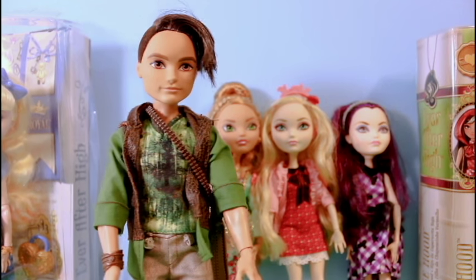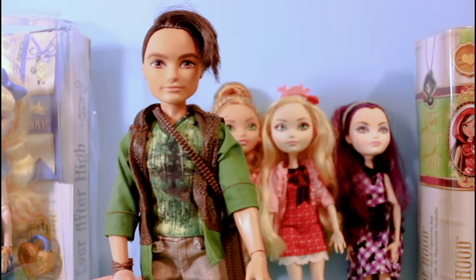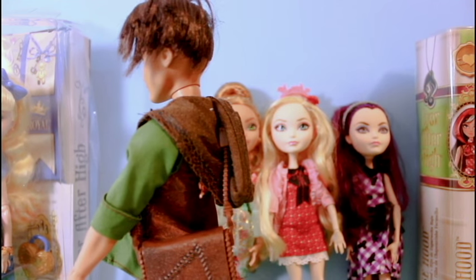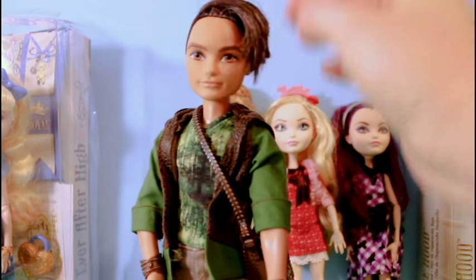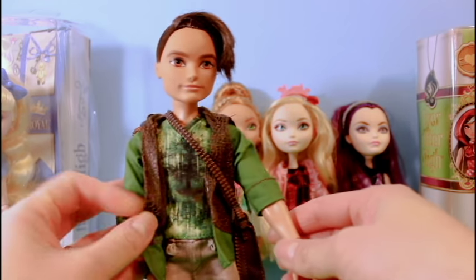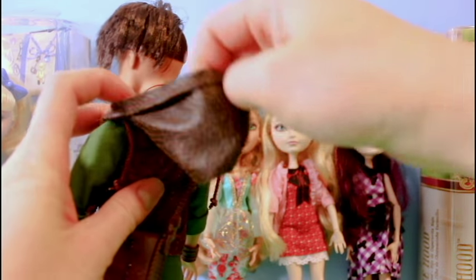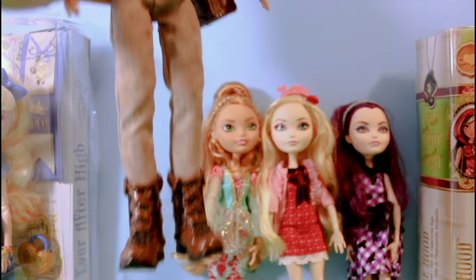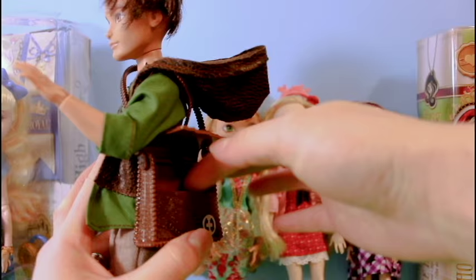So the first doll that we're going to look at is the only guy in my collection so far — Hunter Huntsman, who is the son of the Huntsman. He has the coolest hair; it's shaved on one side and the other side is left long. He loves nature, so he's wearing almost like a camouflage shirt with a vest that comes with a hoodie. It's almost like a leatherish kind of vest. He's got brown pants and these nice boots. And I love this sort of bag that he has here — it actually opens and you can put stuff in it.